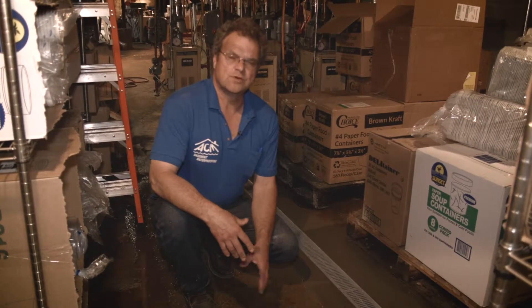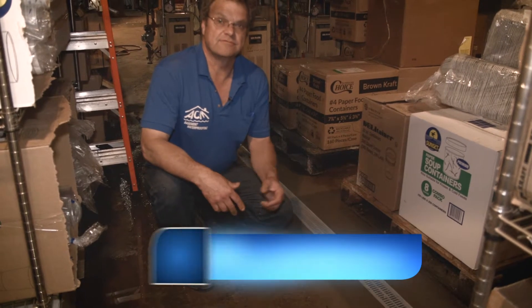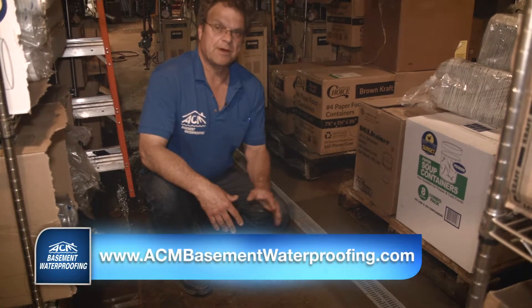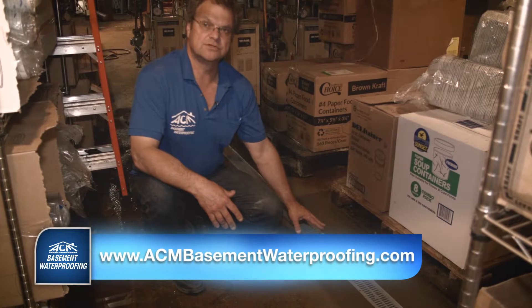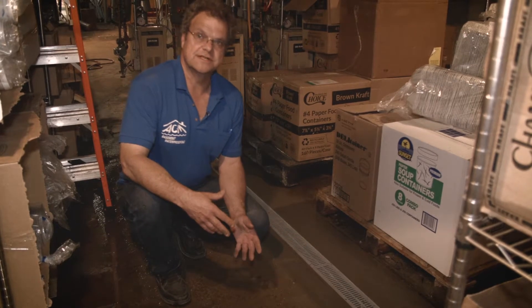With a water problem like this, the water table is so high it's on top of the floor right now, and it hasn't even rained in two weeks. So we're going to pump off the top of the floor, install trench drains or channel drains that lead to a sump pump — that would be the ideal solution in this case.